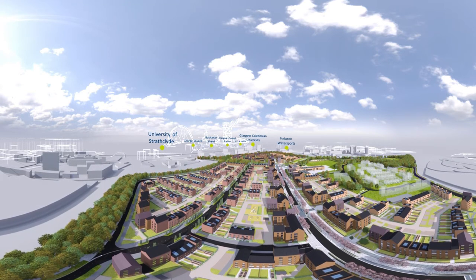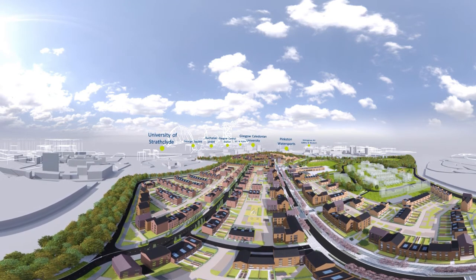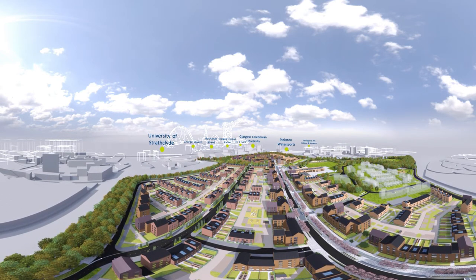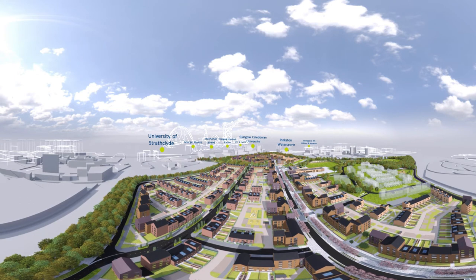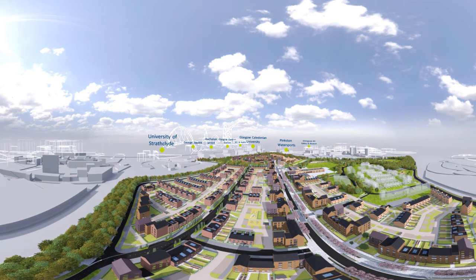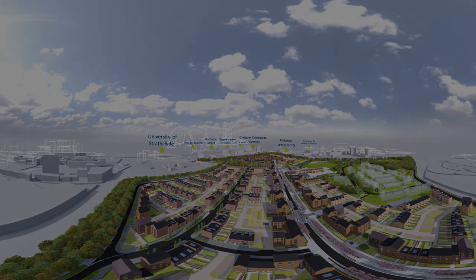This is a unique opportunity for you to be part of a vibrant, exciting and connected community. Northbridge is changing perceptions and lighting the way towards a better future — for Glasgow, for our residents, for you. Northbridge: on the edge of the city, in the heart of it all.